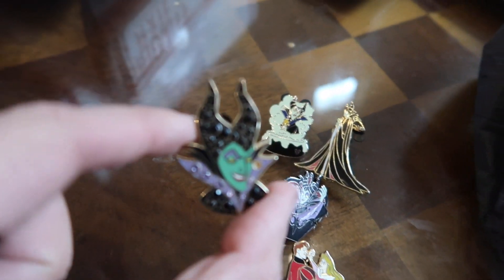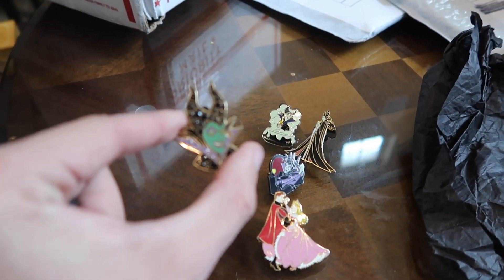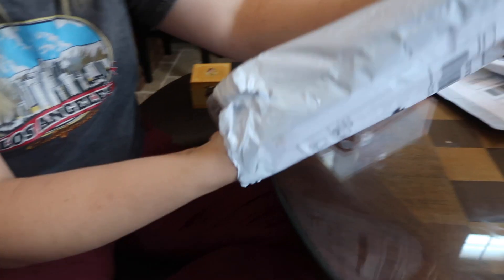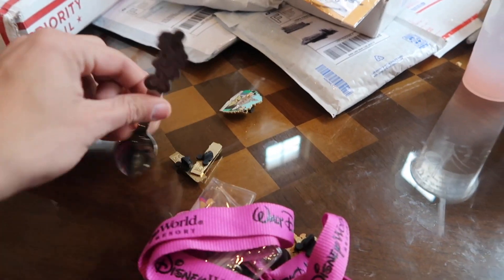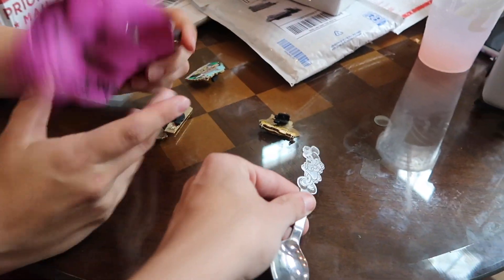These gem ones — all these gem pins normally have like one missing, and it's so unfortunate. But we got Aurora and some Maleficent hidden Mickey things. We got a little baggie — there's a spoon in there. A Minnie Mouse spoon! That's cool, that's funny.